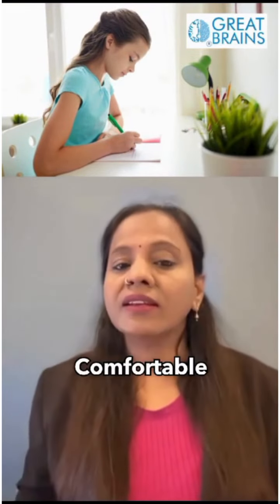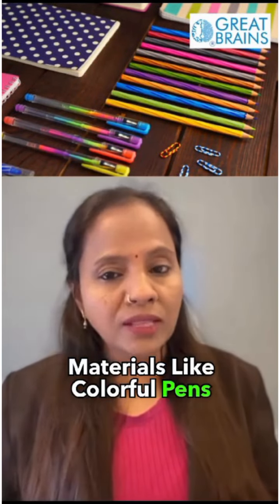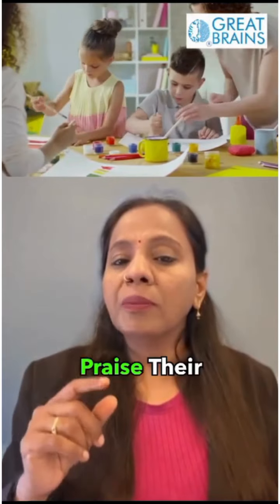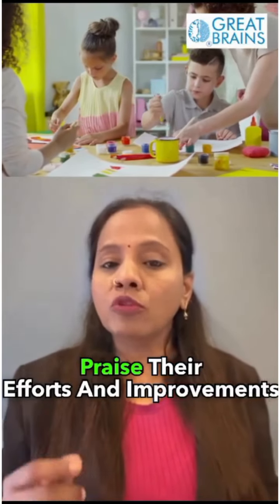Set up a cozy writing space with good lighting and comfortable seating. Provide various writing materials like colorful pens, pencils, and notebooks to make writing more appealing. Always praise their efforts and improvements, no matter how small.